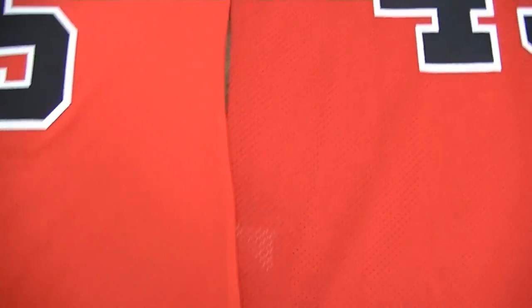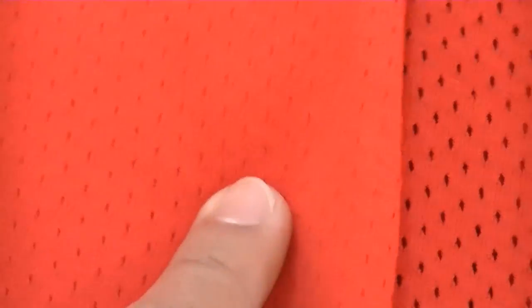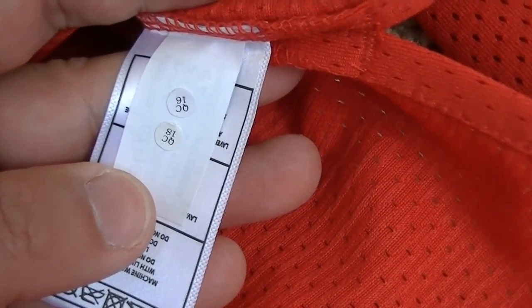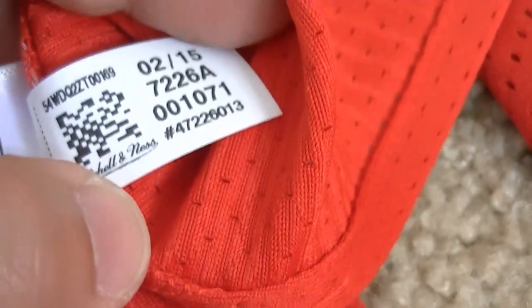One other difference between the two — zooming in here — you will see that the mesh is a bit bigger on the 8403 as opposed to the Mitchell & Ness. You'll probably get a lot more breathability on the 8403 as opposed to this. And then this one is pretty much the same as the 8403.